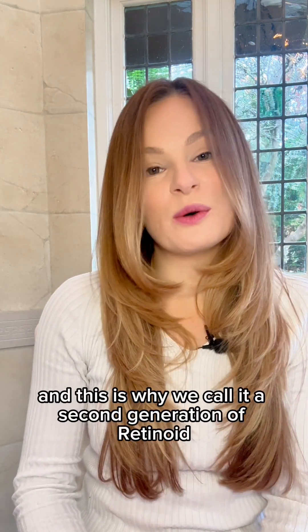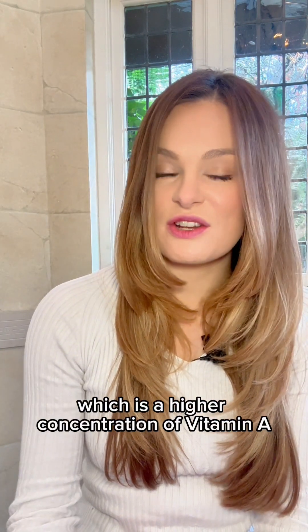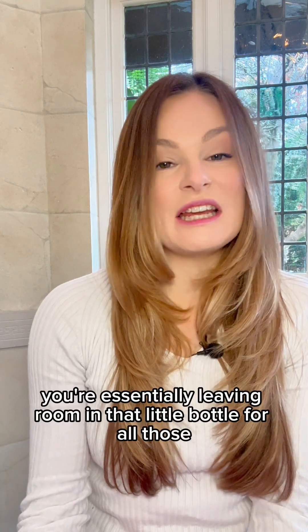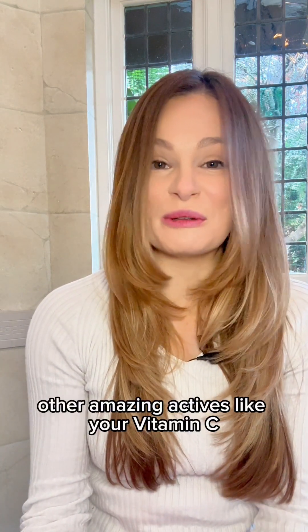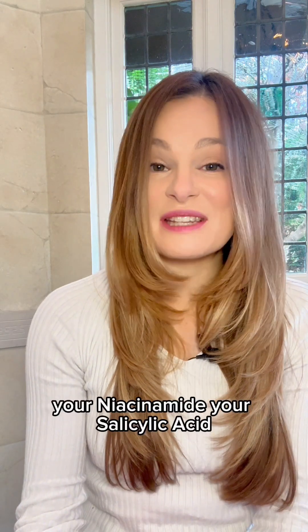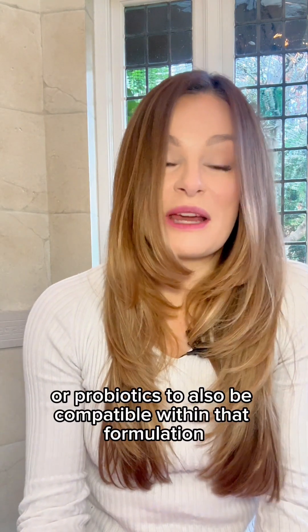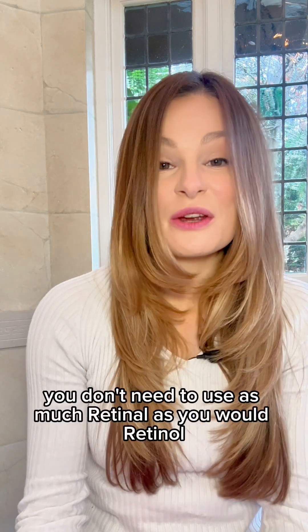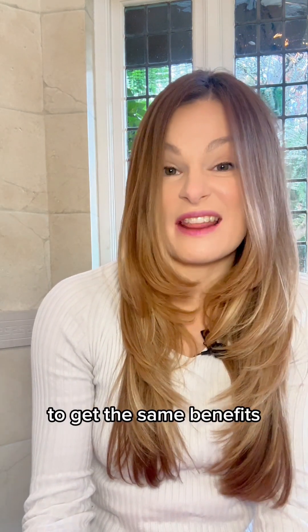This is why we call it a second generation retinoid. So by using retinol in Clear2Me, which is a higher concentration of vitamin A, you're essentially leaving room in that little bottle for all those other amazing actives like your vitamin C, your niacinamide, your salicylic acid, your probiotics, to also be compatible within that formulation. You don't need to use as much retinol as you would retinol to get the same benefits.